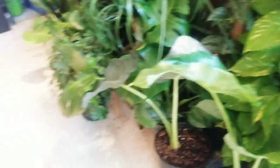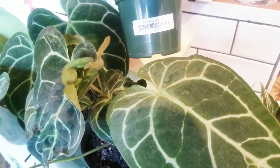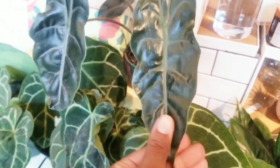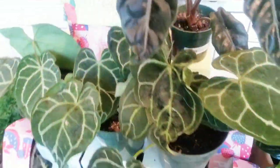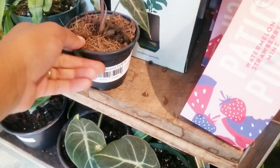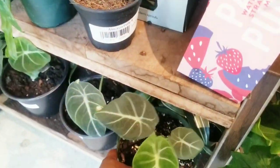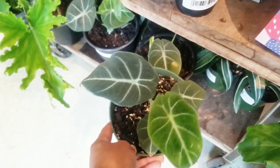This one is labeled 'elephant ear' but I'm not sure what it is. Here's an alocasia Shan Cherry — it's $119, beautiful but I will kill it, especially for $119 for sure. They have some more cute alocasias: a baby polly for $16 and a black velvet for $44.99.